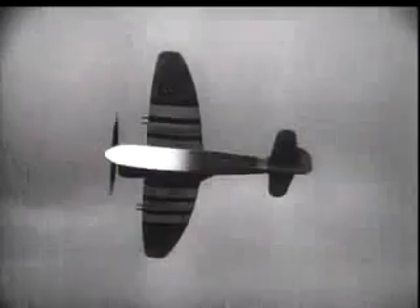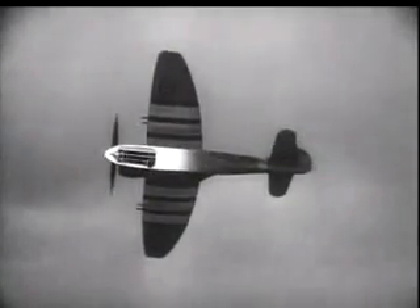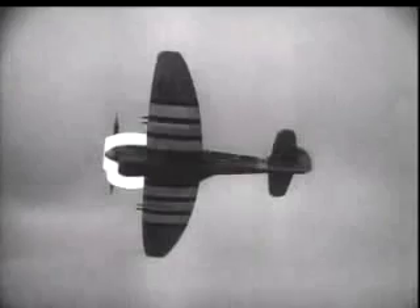The Tempest has an inline engine, but from below her nose is short and blunt. The whole impression is that of a thruster.